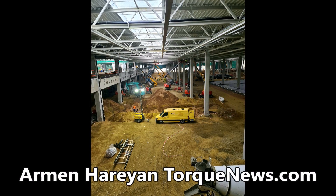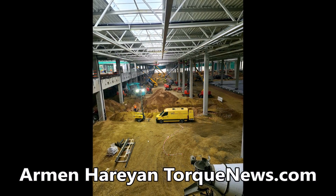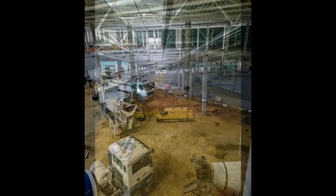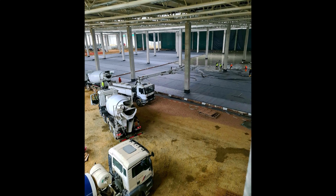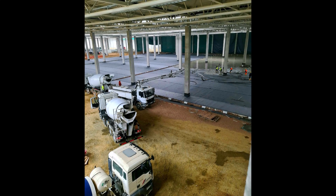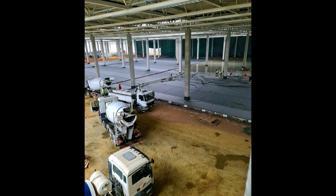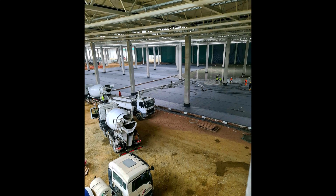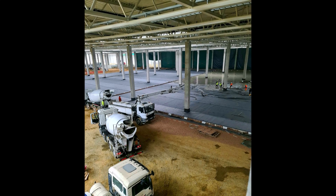Welcome back, dear friends. This is Armin Harian from TorqueNews.com. If you are here for the first time, please subscribe to our channel for daily Tesla news and ring the notification bell. Today is December 2nd, and our friend Jurgen has published and shared four very unique pictures.